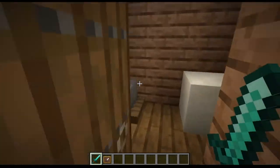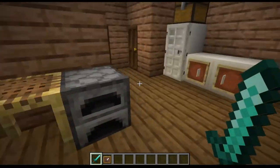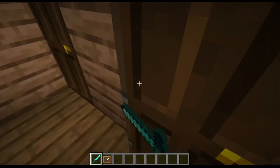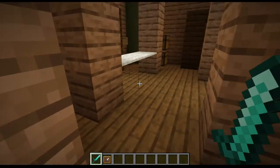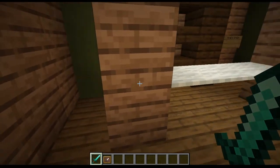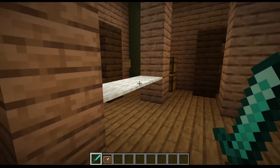In here is the bathroom — the basement bathroom. And in here is Mr. Krabs's room — very simple. This is how sailors used to sleep, and there's his bed right there.